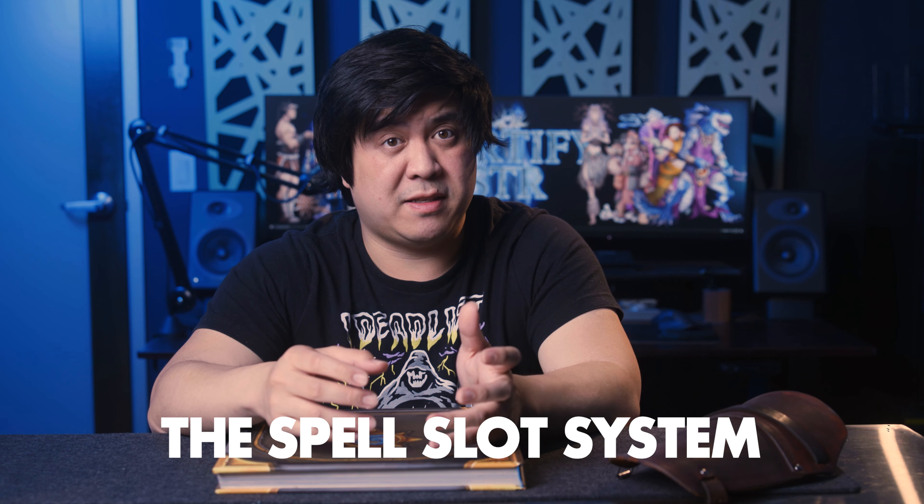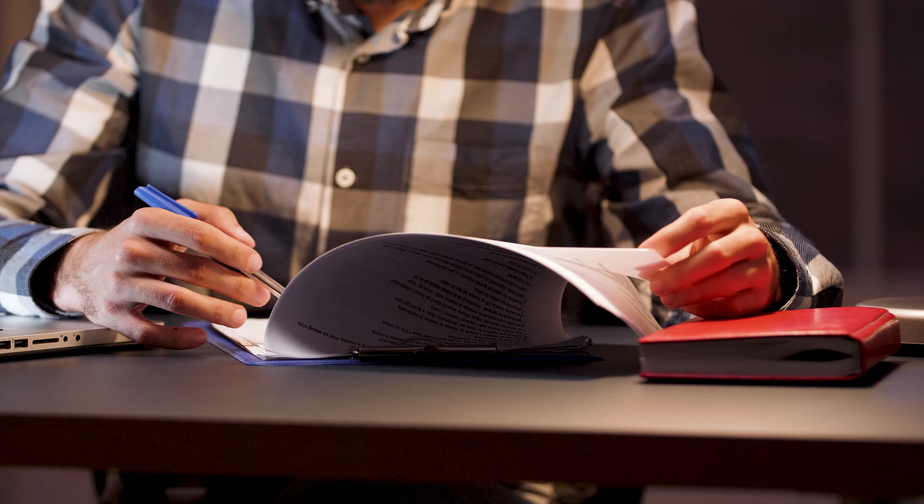We all have a limited number of spell slots — splots for short — that we get to use throughout the day. Every task you complete is a spell. Depending on how difficult that spell is mentally or physically, you're going to have to use more spell slots. High energy tasks like doing your taxes or going to work are going to be higher level and require more spell slots. Lower level tasks like taking a shower require less spell slots, maybe only one or two.